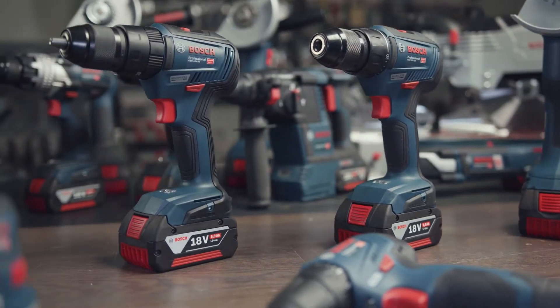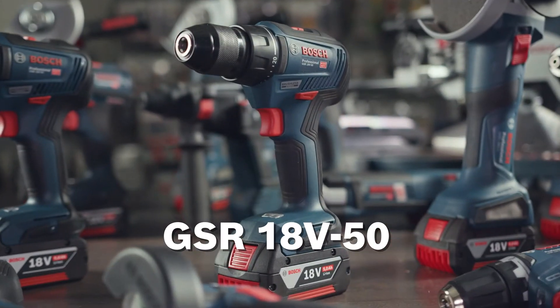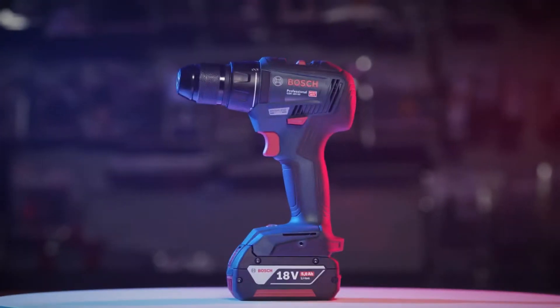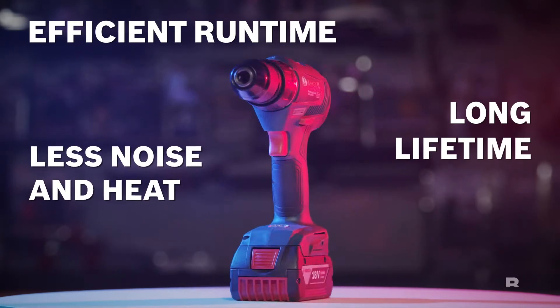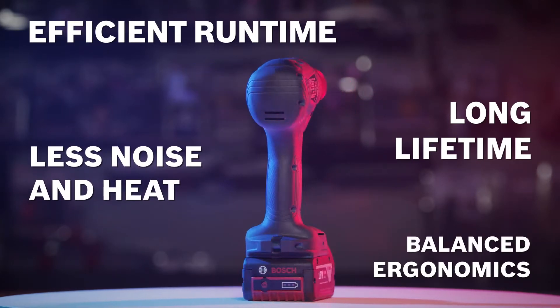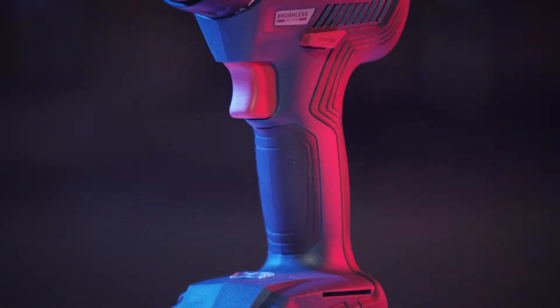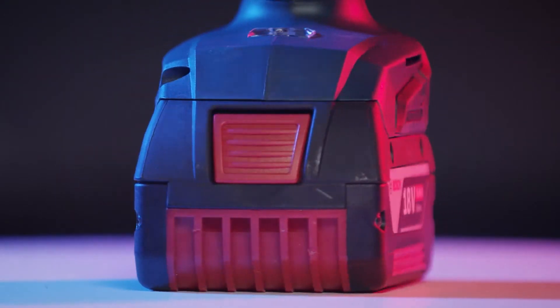Let us show you. Modern brushless motors means longer lifetime, efficient runtime, less noise and heat, as well as balanced ergonomics of power tools. Every user appreciates different features above all others.